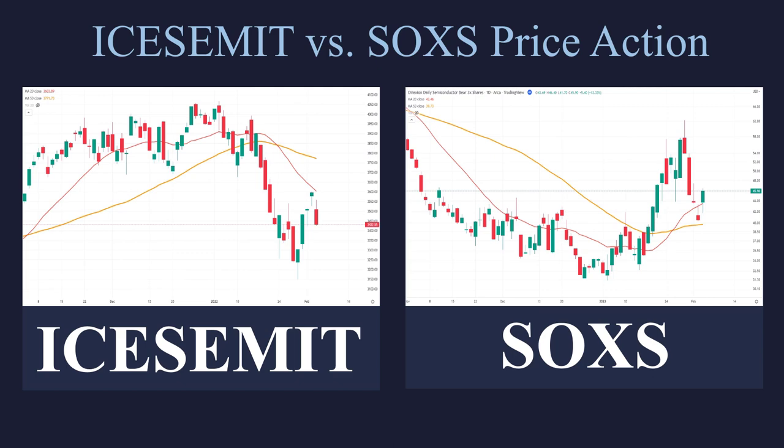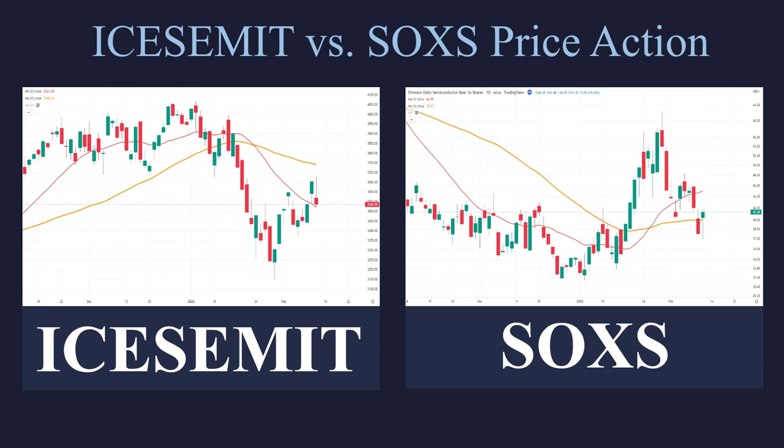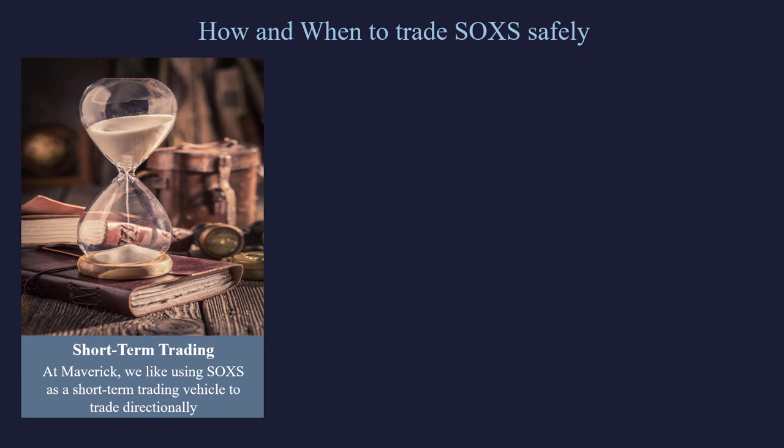Let's talk about how to trade the security. We like these for short-term trading vehicles, directional trading. So if you just want to be long or short, just playing delta, then these are perfectly fine to use. However, we like them over a short-term basis — day trading, a couple of days, maybe a week or two at the longest. After that, there are some real problems that come into it.